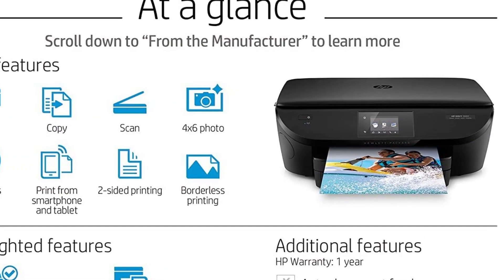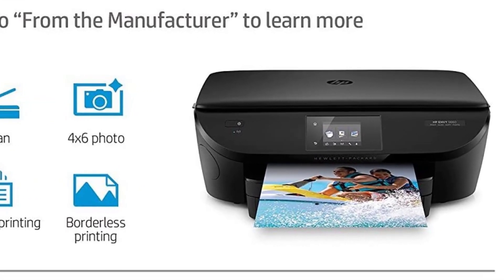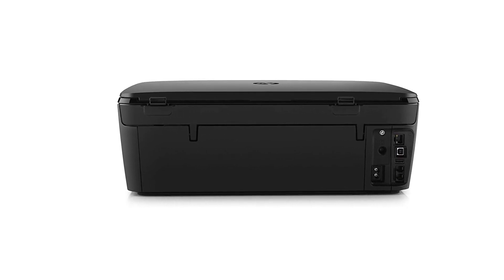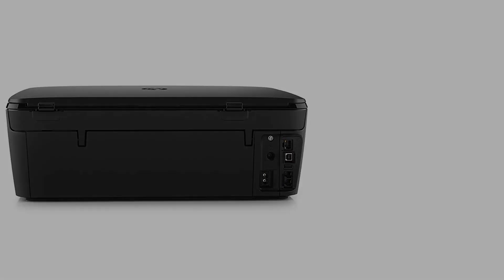Unlike some printers, it is programmed to automatically print front and back unless disengaged, saving a considerable amount of paper. The scanner can scan at a resolution of 1200 dots per inch, producing beautiful high-definition prints.